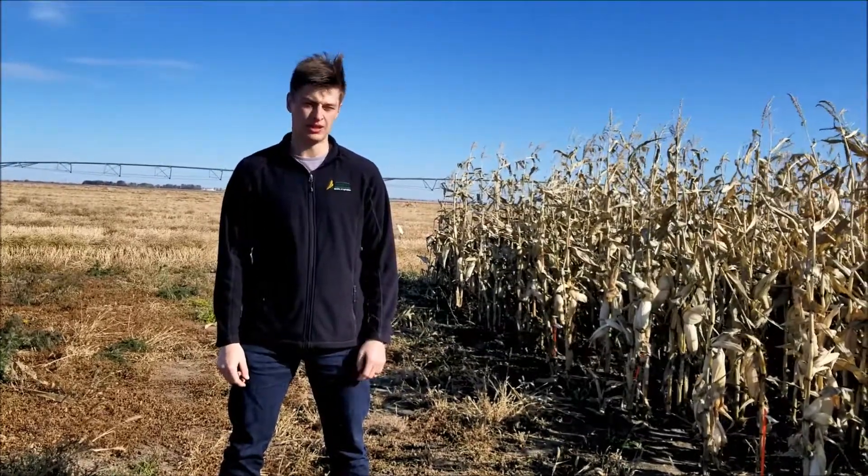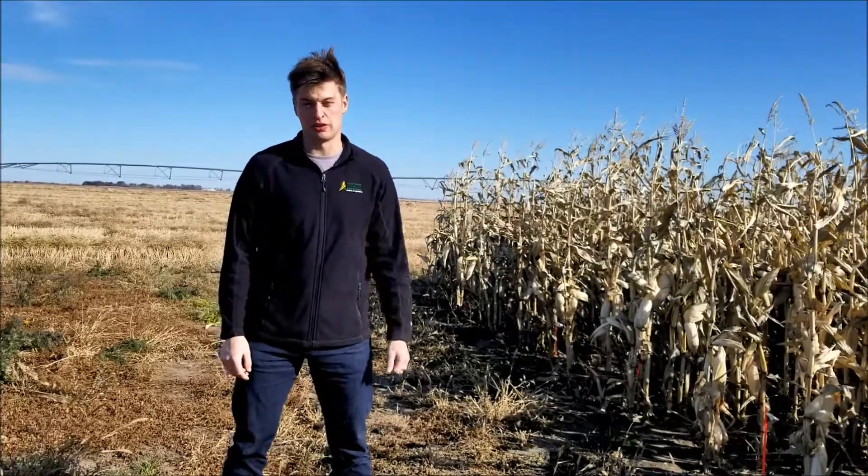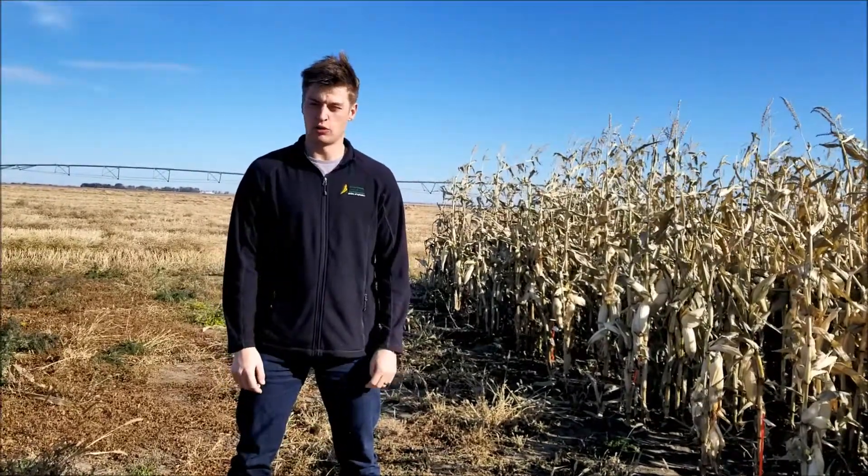Today we're going to be talking about the ICDC Grain Corn Variety Trial. I'm standing right beside the trial right now, which is one of our last projects left in the field this year. We've been doing this trial now for about four years.